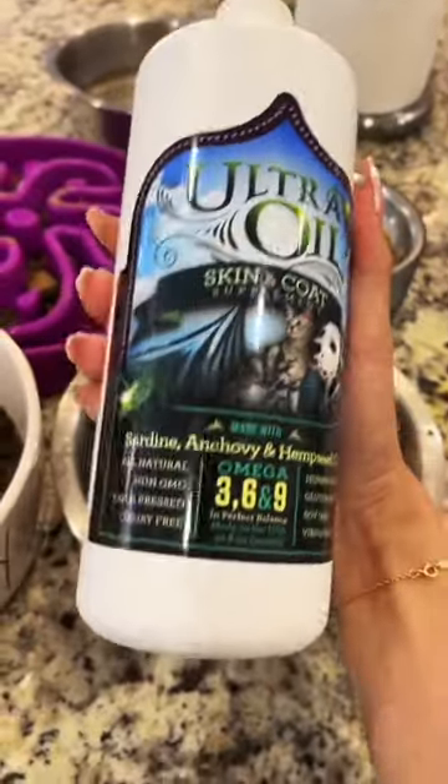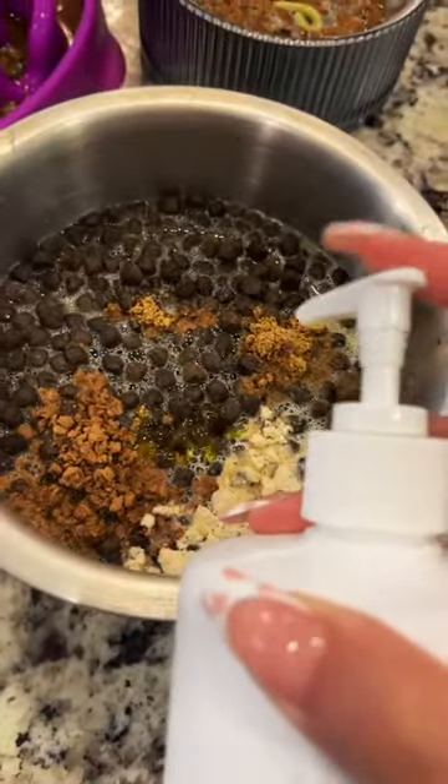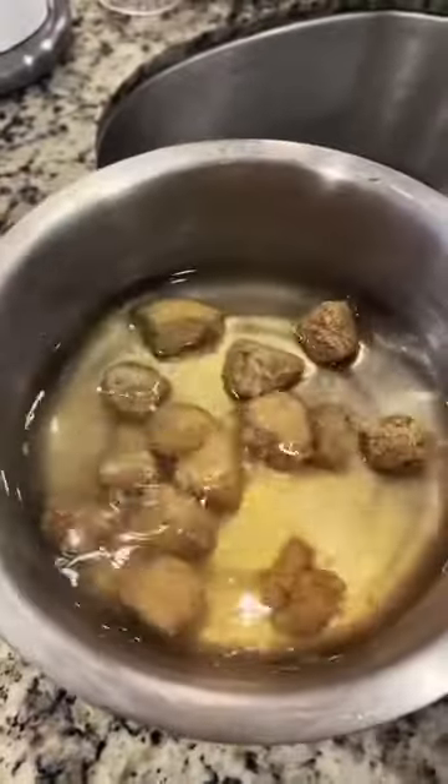Next, they get Ultra Oil — it is sardine, anchovy, and hemp seed oil. They also get these raw frozen meatballs; I just left them to dehydrate.